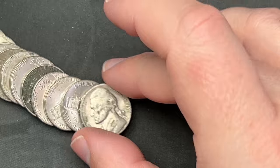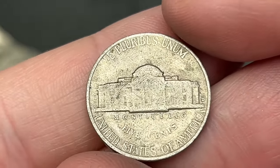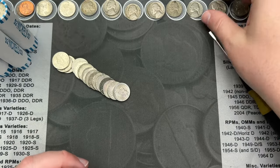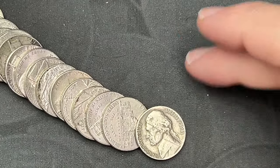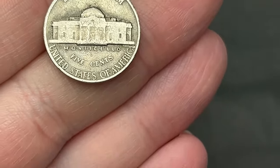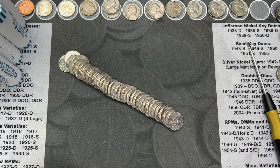Roll 35 — put another 1957 here. This one is a Denver. Let's put it up here with the others. We have made it to roll 41 and we've got a 1941 here. Nice. That's another old nickel. 41 in roll 41.